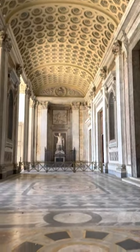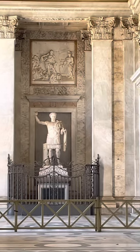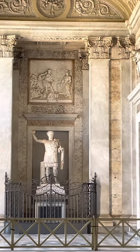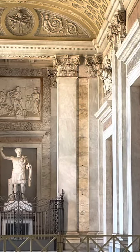And also if you look over there, there is a statue of Constantine — this was found in the thermal baths of Constantine on the Quirinal Hill. We haven't even entered yet and we're already amazed, so now let's go inside.